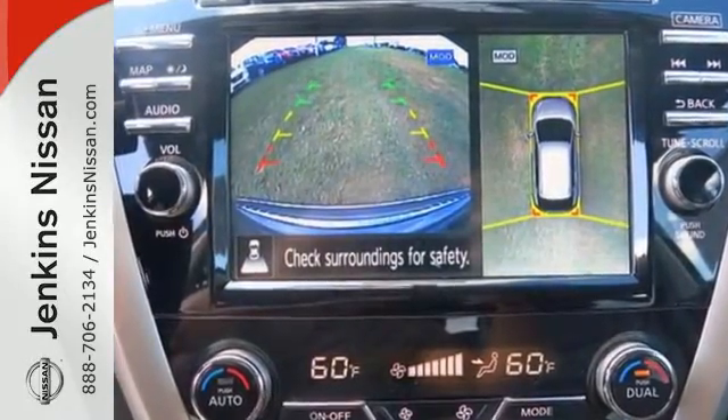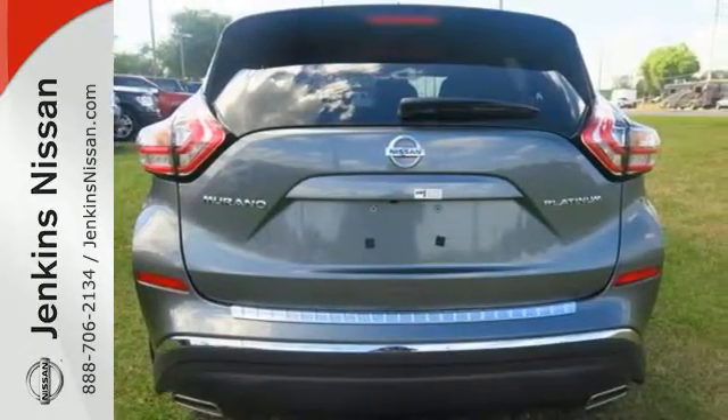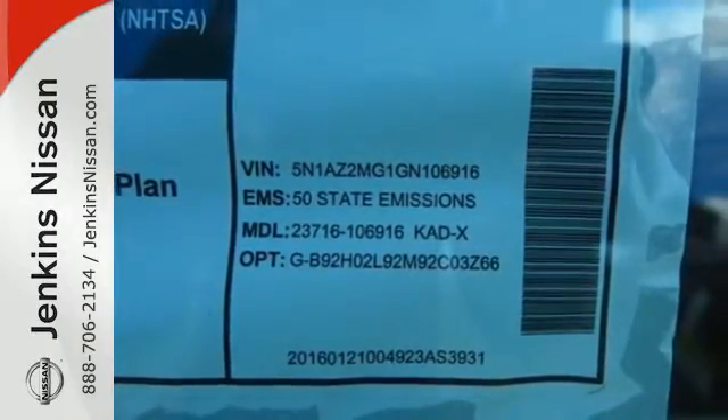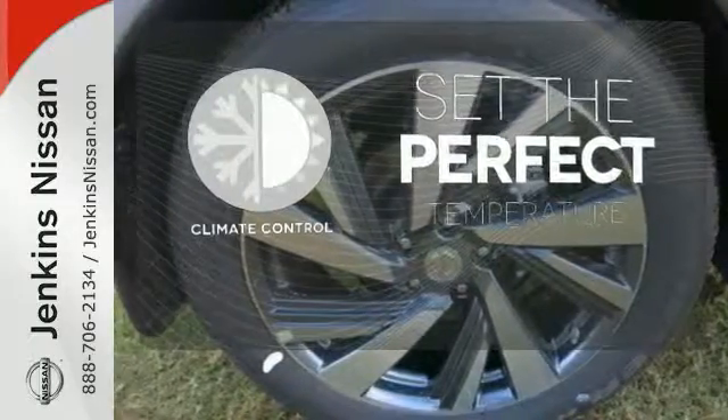This Murano's quiet, modern interior is welcoming and comforting to all. Intelligent Key makes getting in and out of your vehicle easy. You'll love the Bluetooth technology and hands-free text messaging assistant. The climate control lets you set the temperature exactly where you want it.